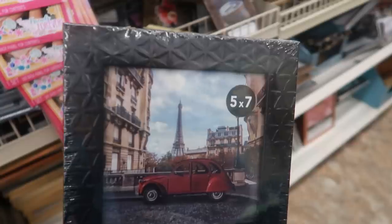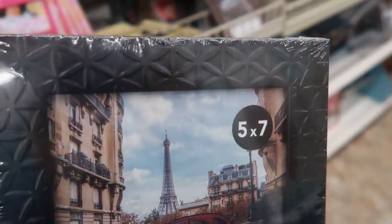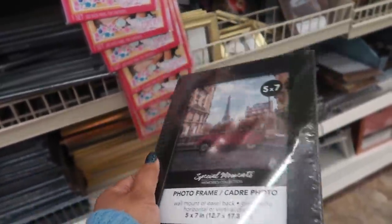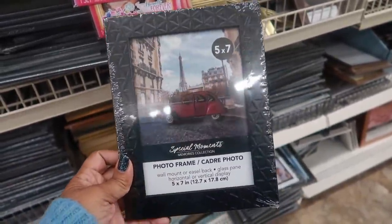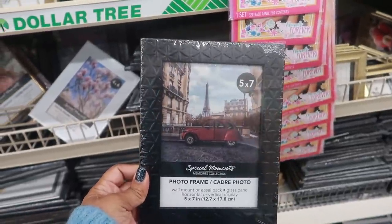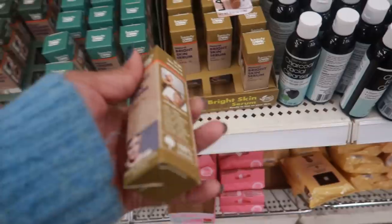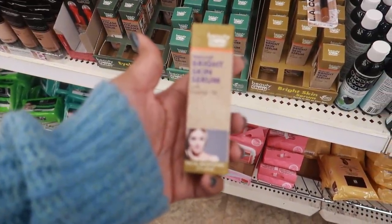Here's a really pretty picture frame — it's a five by seven, it's black, but do you see the print on it? Look at that, it's really nice and it's textured too. So if you wanted to dab some paint on it, maybe some gold, to change the color — I just thought that was pretty.